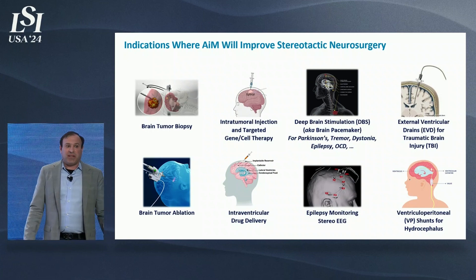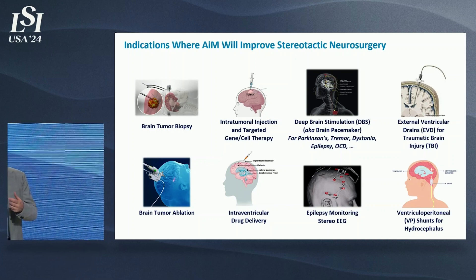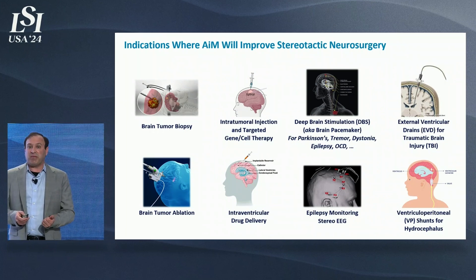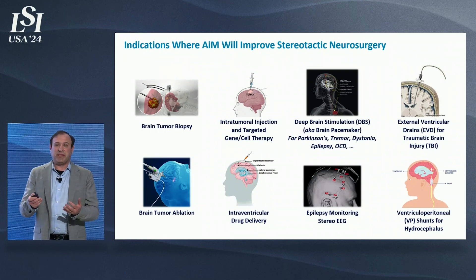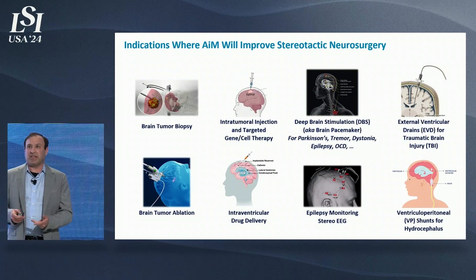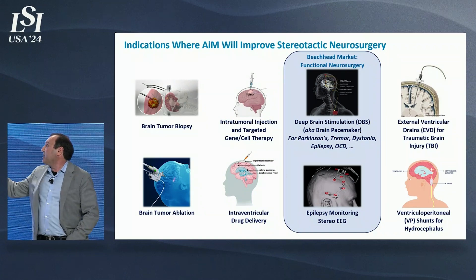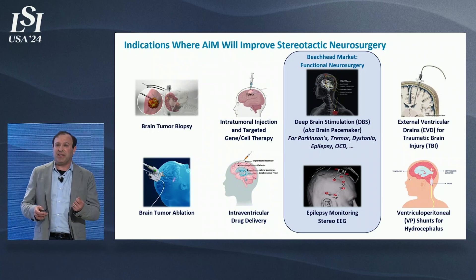Where can this be used? For stereotactic neurosurgery interventions, we can use this for brain tumor biopsies, thermal ablation — which was the focus of about $7 million in NIH funding with Dr. Julie Pulitzis — inter-tumor injections, and targeted drug delivery. This idea of targeted drug delivery is really going to be the killer app for this robot, as pharmaceutical companies are dumping billions of dollars into gene therapies, cell therapy, viral oncolytics, and targeted inter-tumor injections. In the short term, our immediate market is functional neurosurgery: putting deep brain stimulation leads in very precisely so we can have guaranteed outcomes.